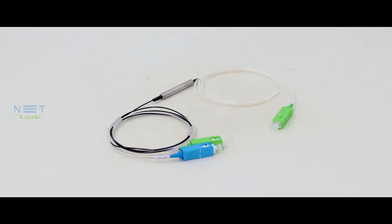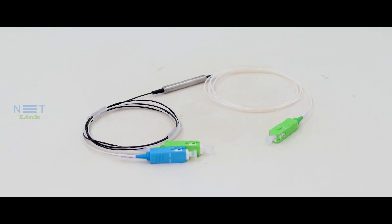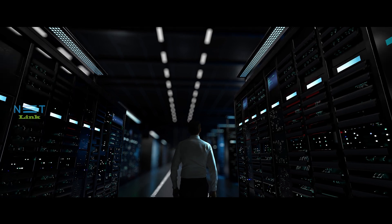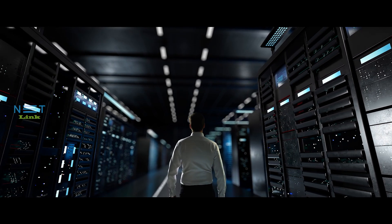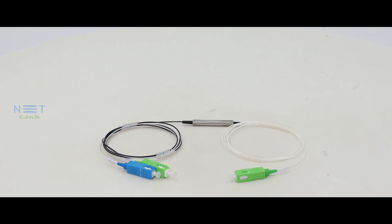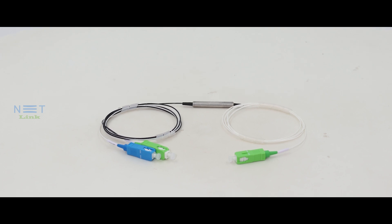In the world of optical communication, a small but vital component plays a significant role: the FBT coupler. Today, we invite you to dive into the world of optical technology and explore the FBT coupler, a critical building block for reliable data transmission. What may seem like a simple piece of equipment holds the key to many high-speed connections — it's the unsung hero of your optical network.